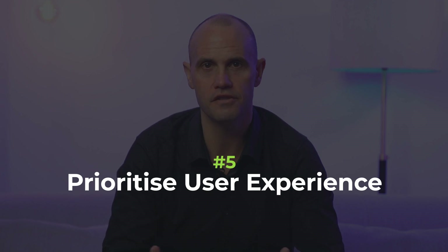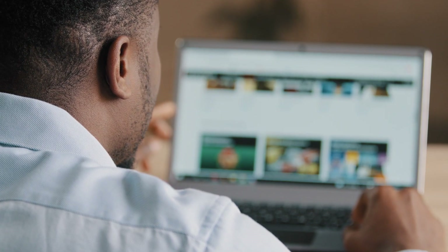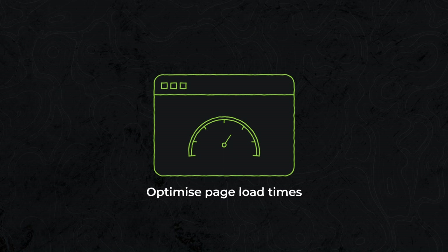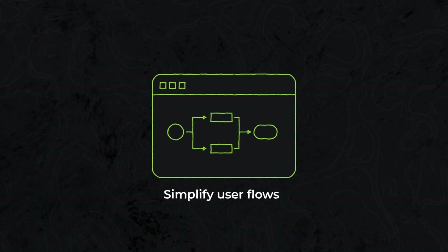Number five: prioritize user experience. User experience plays a pivotal role in the success of your website. Focus on intuitive navigation, responsive design and accessibility. Optimize page load times, minimize form fields and simplify user flows. By prioritizing UX design, you'll provide visitors with a seamless and enjoyable browsing experience, leading to increased engagement and conversions.